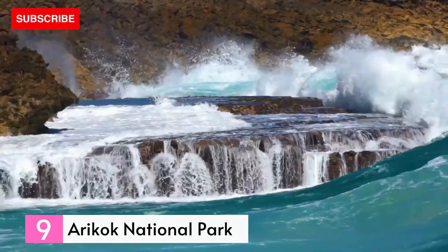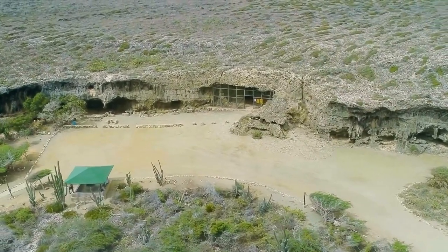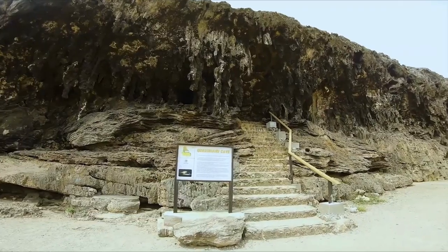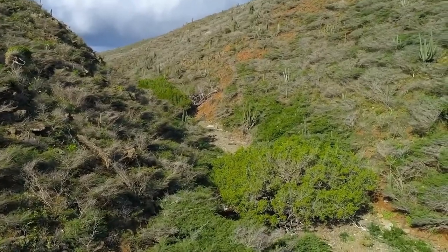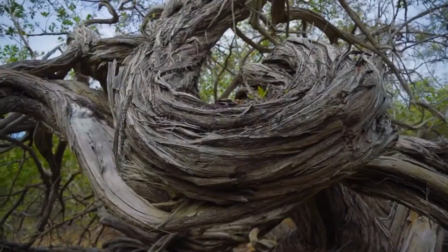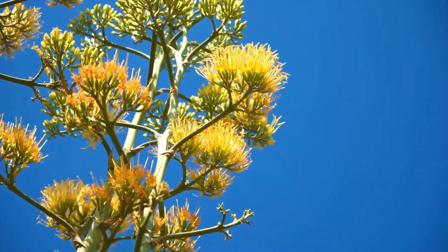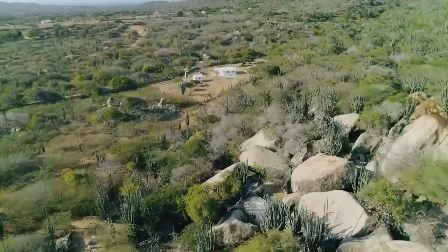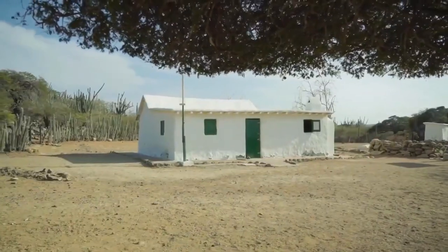Number 9: Arikok National Park. Arikok National Park is a favorite destination for outdoor enthusiasts seeking rugged natural landscapes. Spanning almost 20% of the island, the park features cacti-covered terrains, sand dunes, caves, and distinctive rock formations. Ayo, an unusual rock formation adorned with Indian paintings, and Casibari boulders weathered by trade winds are scattered among the dry scrub. Walk along trails and steps ascending through the rocks to enjoy breathtaking views. The park also encompasses the wave-thrashed shores of the island's northern coast, including the natural bridge at Andicuri.